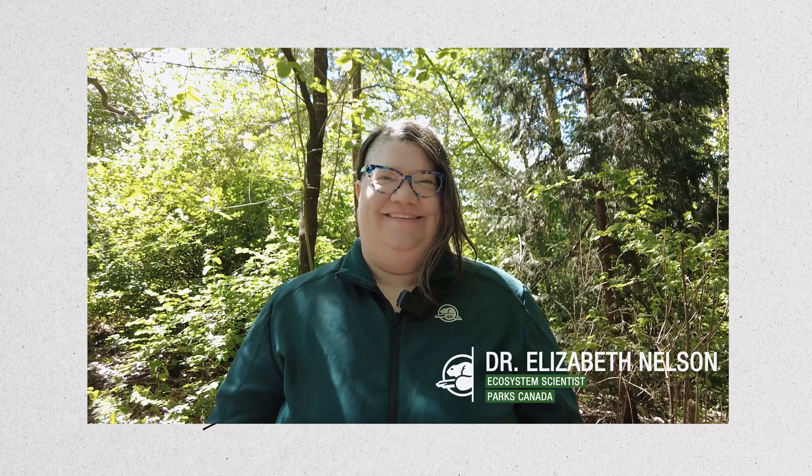I think when I first started working at parks, I really imagined borders to be this very obvious thing like a fence, but species don't see that division. This is Dr. Liz Nelson. She's an expert in conservation planning at Parks Canada.